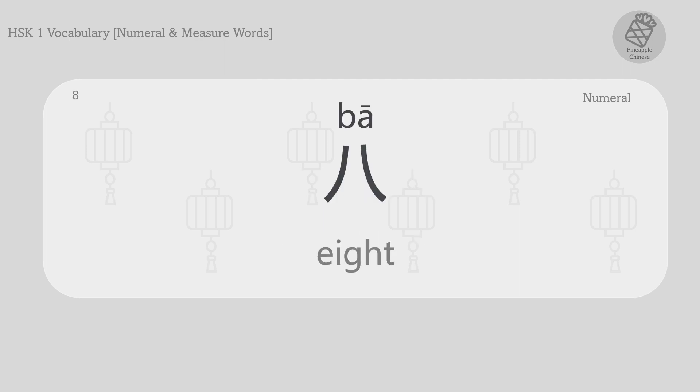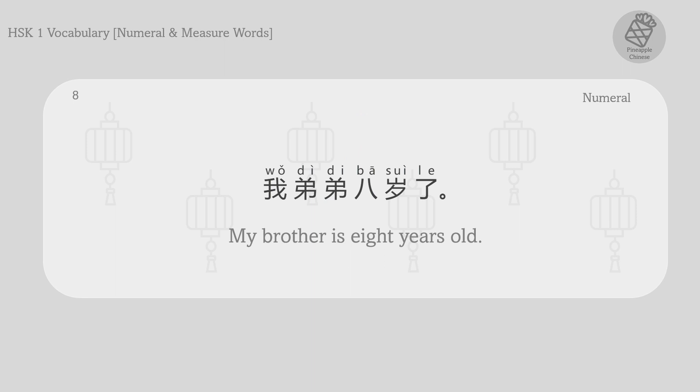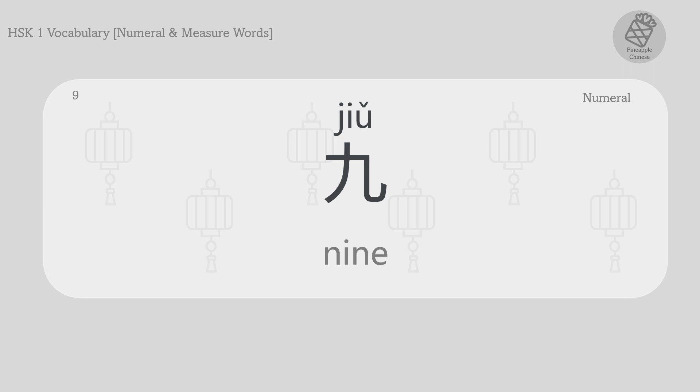Eight. 八。 我弟弟八岁了。 My brother is eight years old.